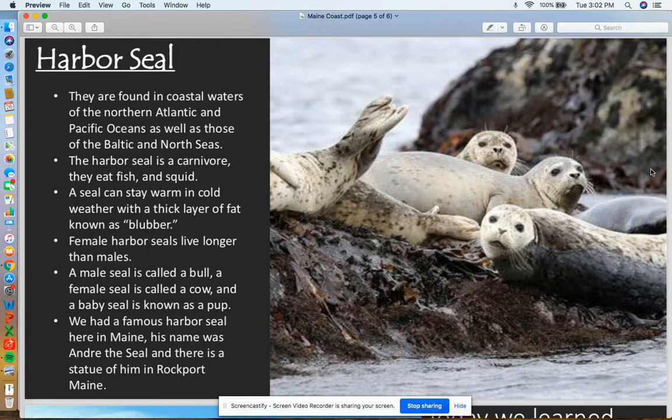Next, we're going to talk about the harbor seal. These guys are found in coastal waters of the northern Atlantic and Pacific Oceans, as well as the Baltic and North Seas. The harbor seal is a carnivore — they eat fish and squid. A seal can stay warm in cold weather with a thick layer of fat known as blubber. Female harbor seals have been known to live around 10 to 15 years longer than males. A male seal is called a bull, a female seal is called a cow, and a baby seal is called a pup.